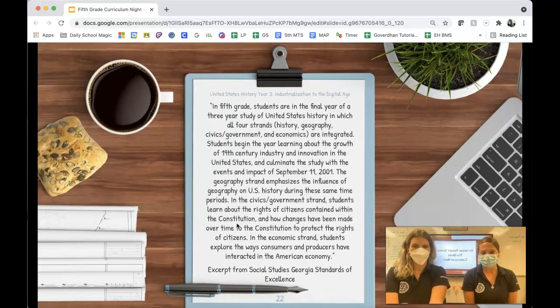So in fifth grade, we start where the students left off last year in fourth grade. We pick up from Reconstruction and go all the way until the present. We will study four different themes: history, geography, civics and government, and economics.